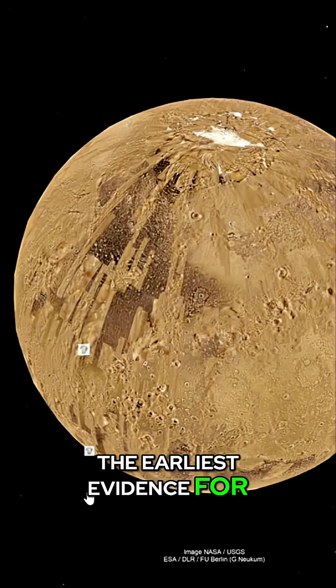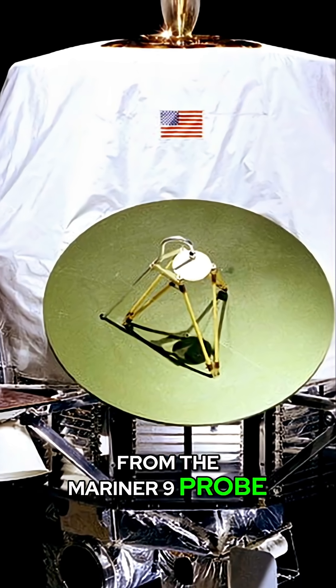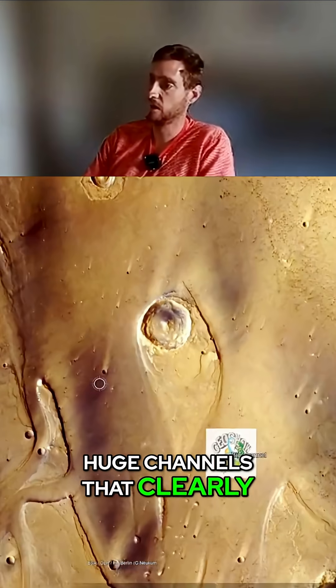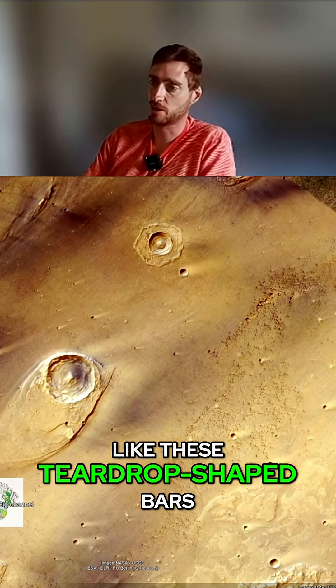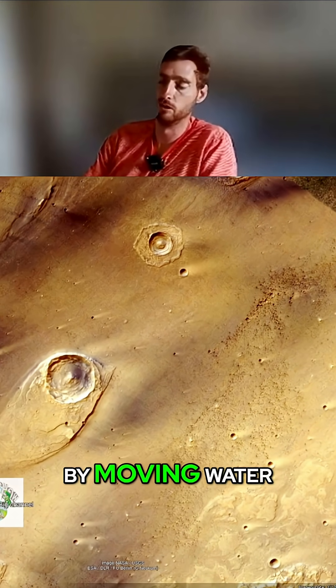The earliest evidence for water on Mars came from the Mariner 9 probe. The images that it sent home showed these huge channels that clearly have features associated with the flow of fluids, like these teardrop-shaped bars that are deposited there by moving water.